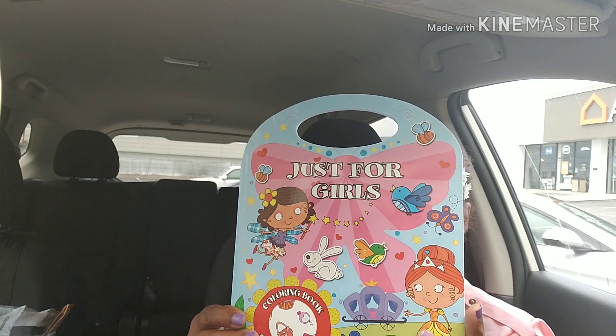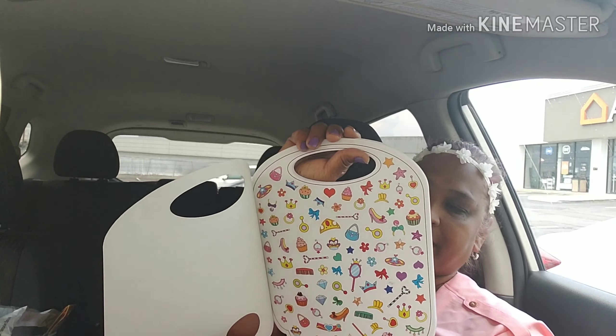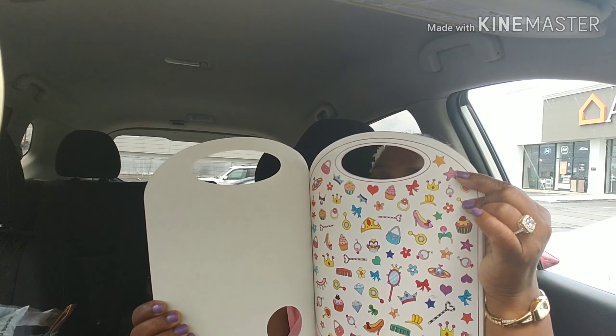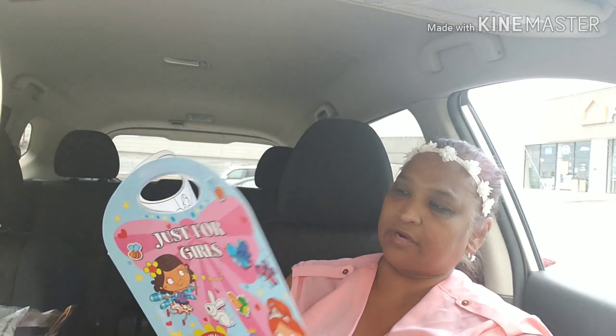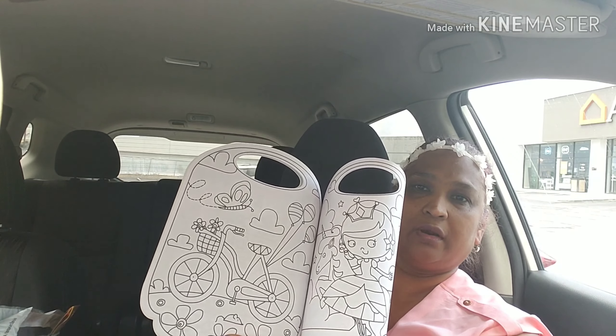And then this is the other one, "Just for Girls," with all the birds and all this kind of stuff. From the same publisher, Vision Street. And these are the stickers with the shoe, the cupcake, and all that kind of stuff — really, really cute. The pocketbook, the tiara. Look at that, how pretty. Look at the inside, how pretty. Oh my God, I just love that little girl. Look at the bees and all that. Look at the bike — oh, look at that, how beautiful.